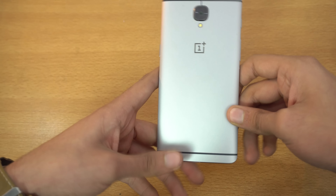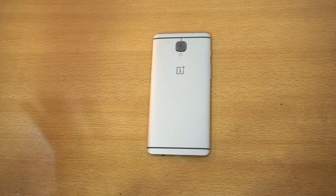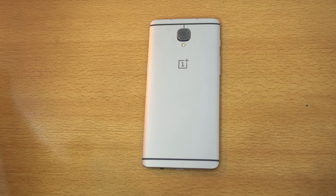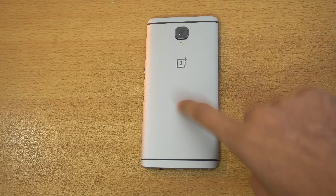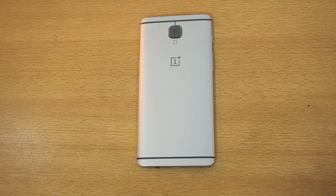Those are my thoughts about the new OnePlus 3T smartphone. I hope this helps people who want to buy the OnePlus 3T. One more important thing: the original OnePlus 3 is not going out of stock, so it's still going to be available. If you're really tight on budget, $400 for the OnePlus 3 is absolutely worth it. See you guys in my next one — peace!